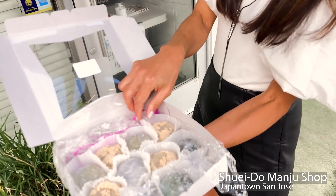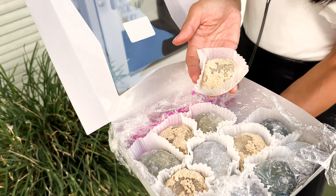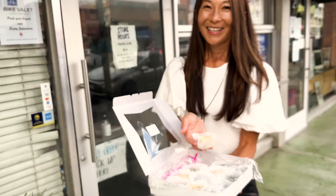And here, what I got is Kinako Mochi. This is my favorite — it's truly delicious. Check it out.